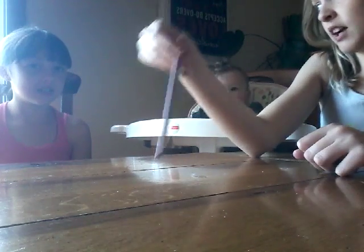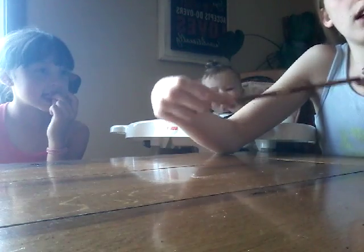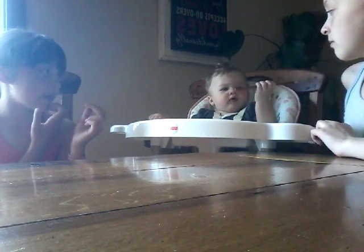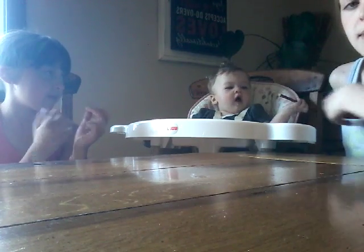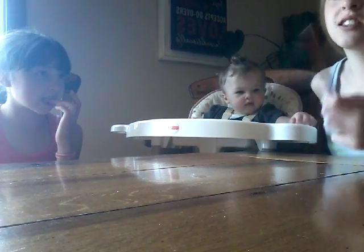Life hack number three: if your baby won't stay away from pencils, what you need to do is find something close to the size but not as pokey, and that will normally help. See, your baby will eyeball it - and as you can see, these are generally safe for babies unless they go too far with it. So yeah - life hack number four!